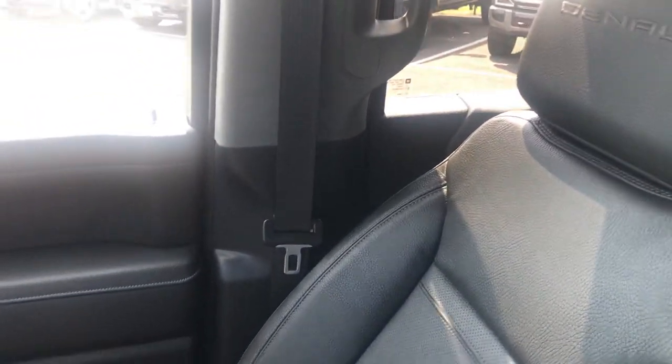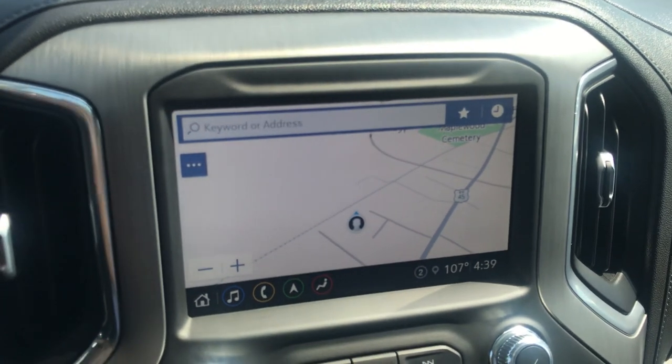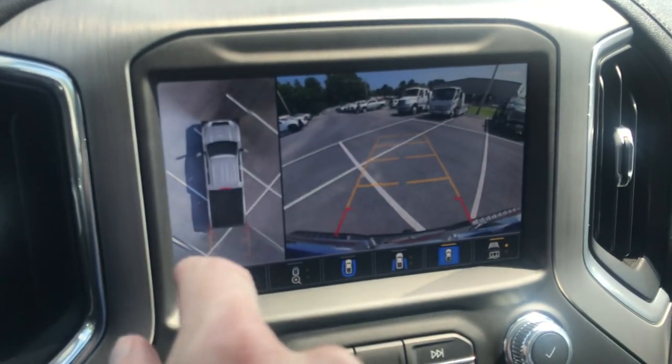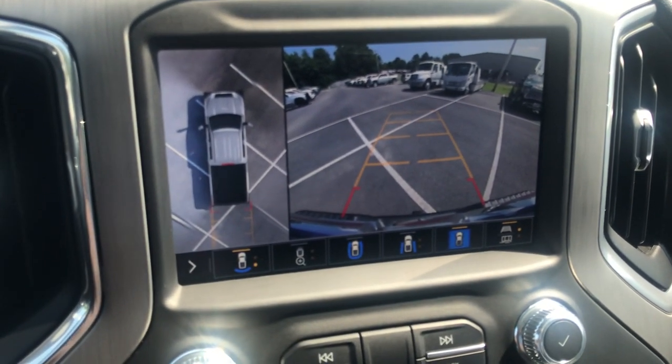Console is clean. Passenger chair looks great. Obviously a lot of the features that you like on these trucks — navigation, multiple camera angles. Obviously you can see 360 backups and different views for trailering.